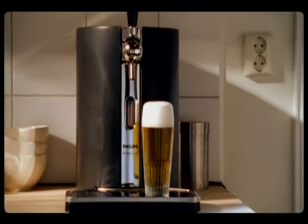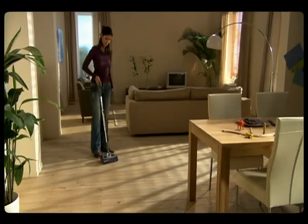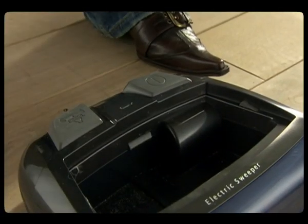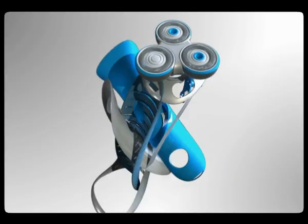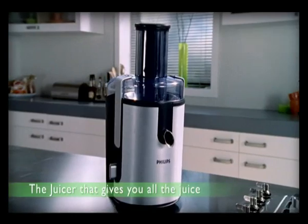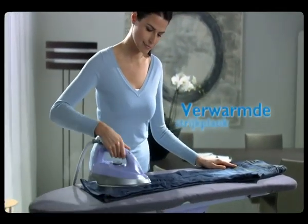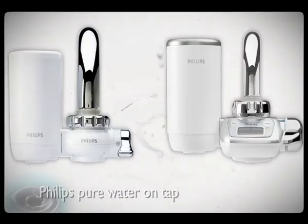Every day, more than a million Philips Consumer Lifestyle products are sold worldwide. People everywhere are benefiting from our innovations, and we're improving their standard of living. This is something we remember in everything we do, and this is especially true at Philips Consumer Lifestyle in Drachten.